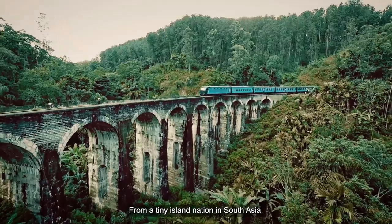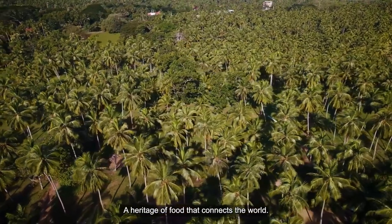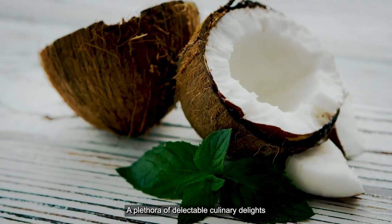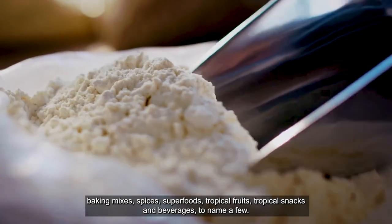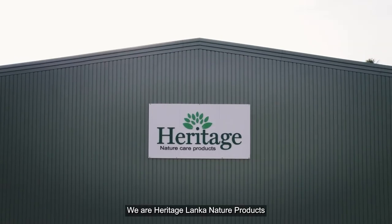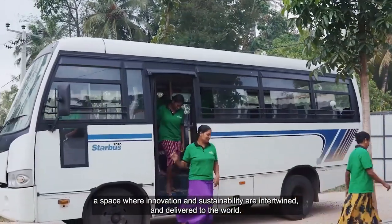From a tiny island nation in South Asia comes a vibrant history of spices, herbs and natural produce — a heritage of food that connects the world. A plethora of delectable culinary delights ranging from coconut-based culinary and spreads, baking mixers, spices, superfoods, tropical fruits, tropical snacks and beverages, to name a few. We are Heritage Lanka Nature Products, a space where innovation and sustainability are intertwined and delivered to the world.